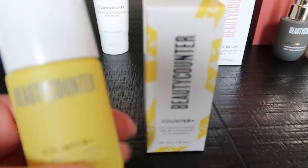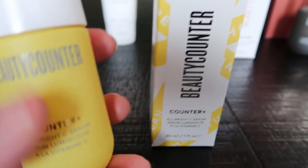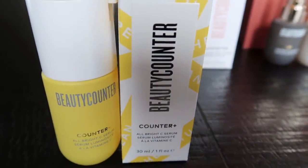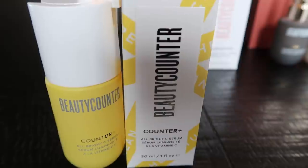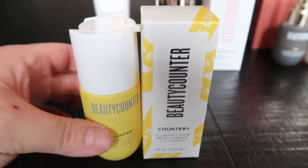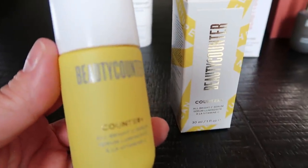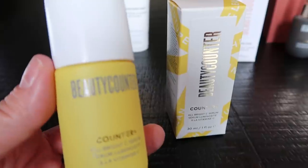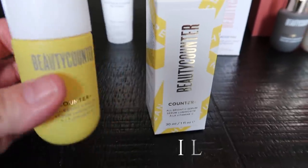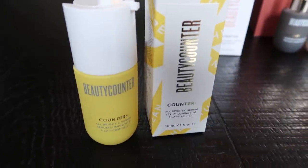The first thing I got was the brand new Beauty Counter Counter Plus Vitamin C Serum. This is a brand new product — I had to have it. This is a great form of vitamin C. There are actually two types of vitamin C in here. It brightens your skin and reduces dark spots, which I do have a few of as I'm getting older. It is supposed to be amazing. You only use a couple of pumps in the morning or at night and it just smells fresh and citrusy.